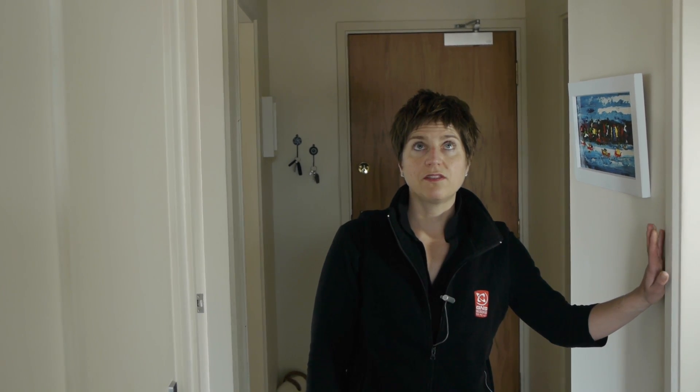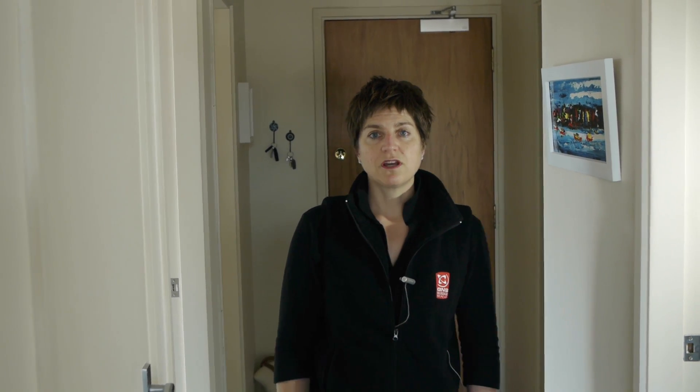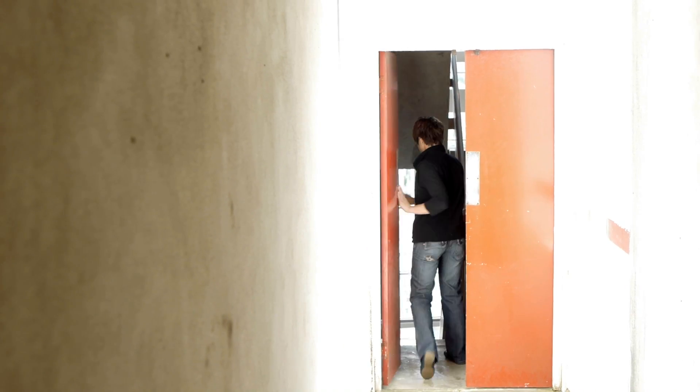If I was to be here in the apartment during a strong earthquake, I would drop, cover and hold. After the shaking has stopped I would move into the hallway — this is probably the strongest part of the building, the core of the building. Once the shaking has stopped I would leave the apartment and evacuate down the stairwell rather than using the lifts.